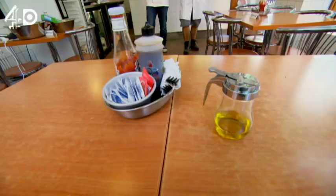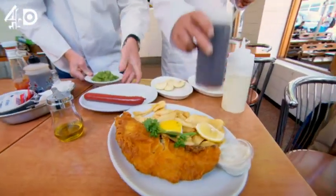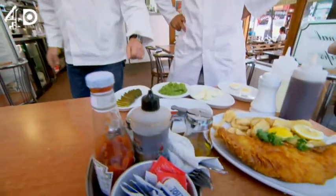For my enormous appetiser, I want to capture the essence of the chippy in just one bite. Centre piece. Absolutely. Wrapped in that. Nice, very good.